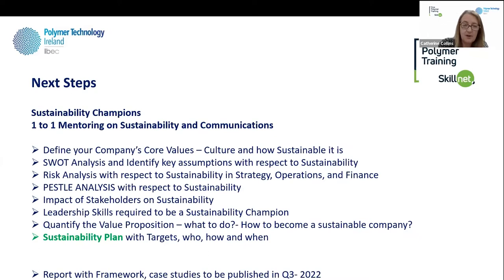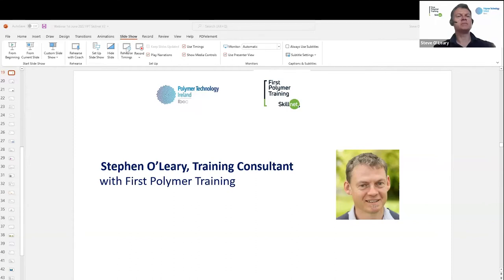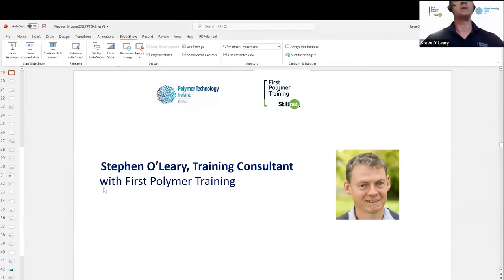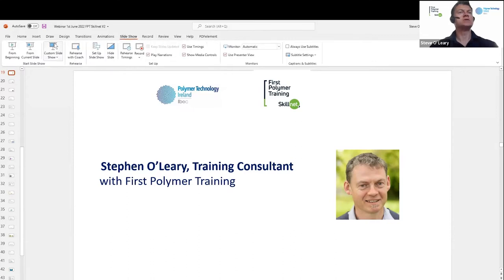That is it from me. I'm going to hand over to my colleague Stephen O'Leary now to talk about training. This is year 22 that I've been doing training with First Polymer. Previously I worked as a plastics engineer in Boston Scientific in Galway for a few years, and before that I worked in extrusion as a technician and supervisor for four years in Tullamore, in a company that was Sherwood Medical but has changed names since. I also studied plastics engineering in AIT.